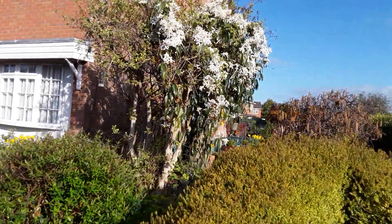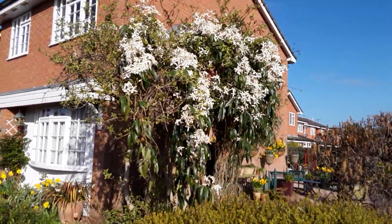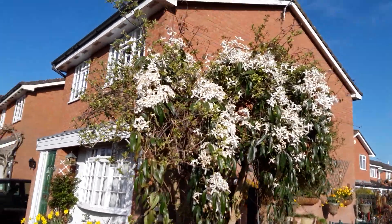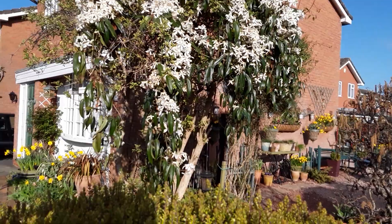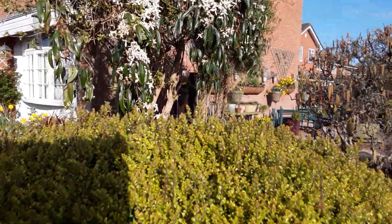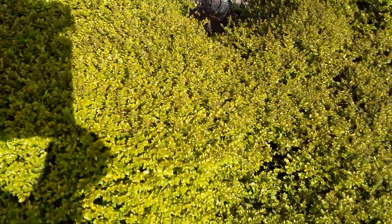This is the other side of the beautiful winter flowering jasmine, which you don't normally see because I don't normally come outside of the barrier of our garden. But it's gorgeous, isn't it?